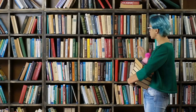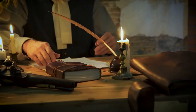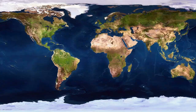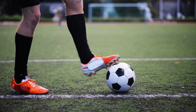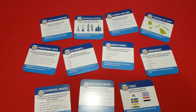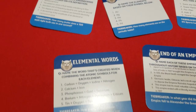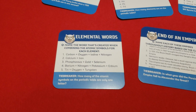Number one. First, I love that this game is interdisciplinary. It covers history, geography, English, pop culture, science, music, film, sports, and many more subjects. From an educational perspective, I'm really happy that the knowledge students get from this game is not limited to my subject, which is English. For example, the Elemental Words Card asks what word is created when combining the atomic symbols for each element. This keeps the game interesting if you do one or two cards at the start of every class because it appeals broadly no matter what subject students enjoy.